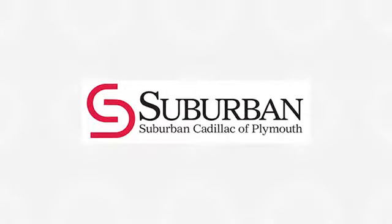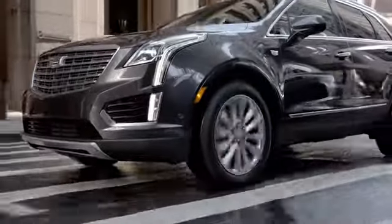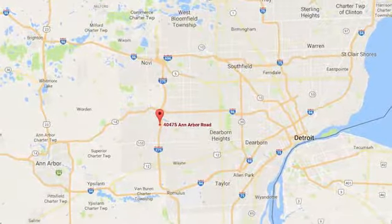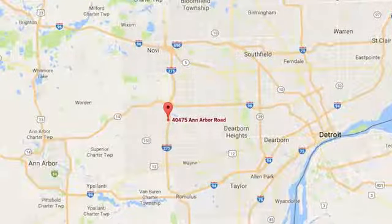See it for yourself today. Located in Plymouth, Michigan, Suburban Cadillac of Plymouth is proud to be your Plymouth Cadillac dealership of choice. You can find our new and used dealership at 40475 Ann Arbor Road.